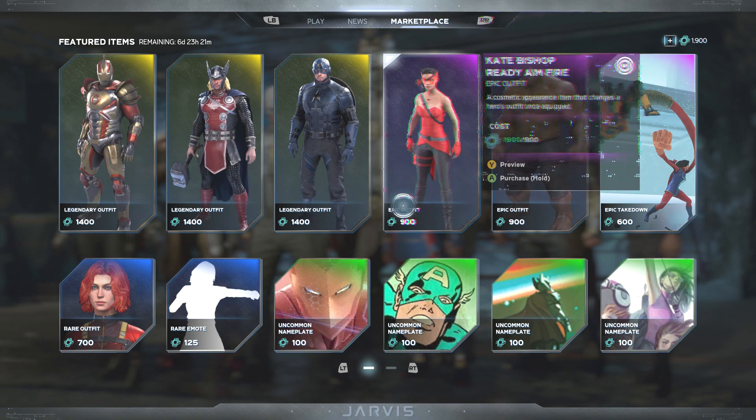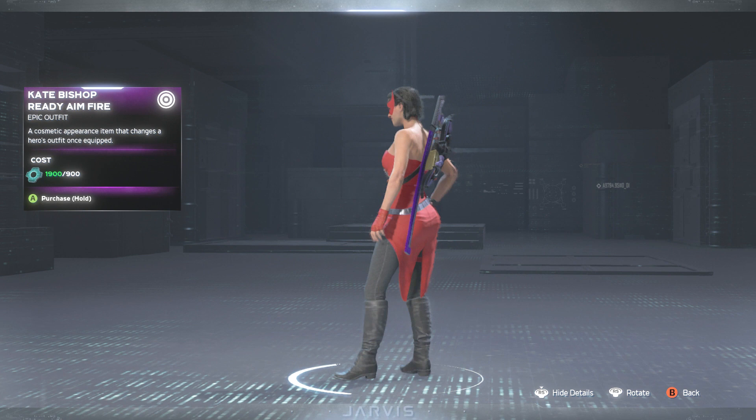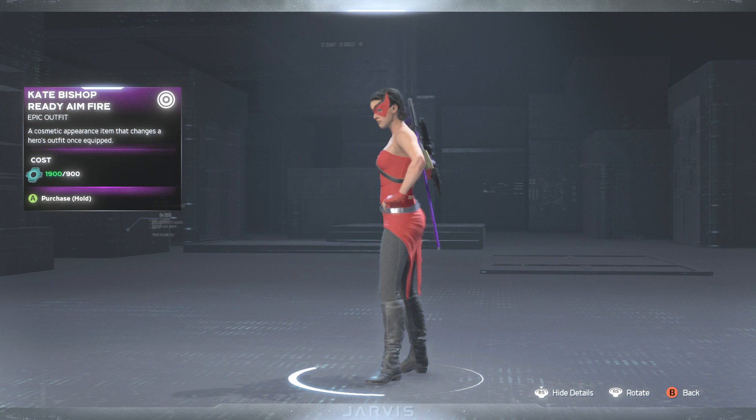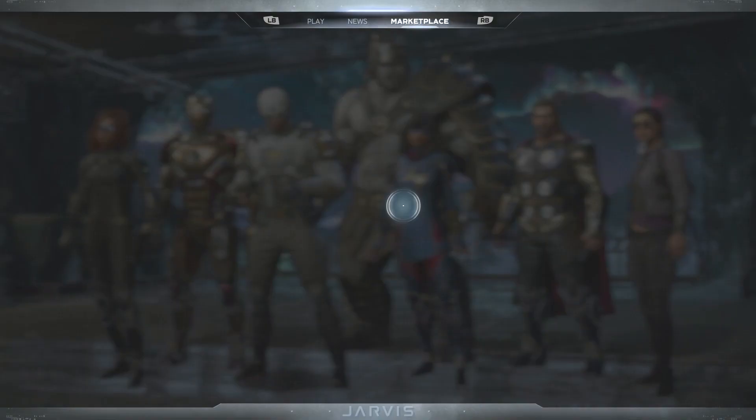Next up we have the Kate Bishop Ready Aim Fire skin, giving her a Scarlet Witch look with red and black going on. I'm definitely liking this one, because I am a Scarlet Witch fan and WandaVision is about to come out. I'm curious to see if we're going to get any more WandaVision or Scarlet Witch-type skins coming up next week.